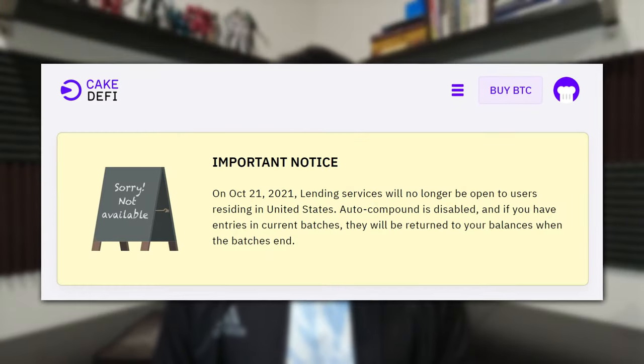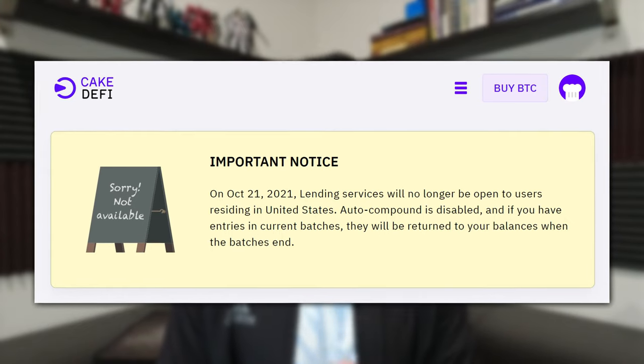If you choose to freeze your DeFi, they give you the usual APY for staking plus an additional percentage for locking it. I didn't freeze more because I didn't have enough shares. But with auto-compounding on, I believe these numbers will grow by my next CakeDeFi update. In my previous video I mentioned planning to get into their lending products, but chose not to because the APY was much smaller. That decision was apparently a good one — since October 21, they stopped offering lending services to US residents. If you joined prior to October 21, they will still honor your rewards and return your balance once the batch ends.